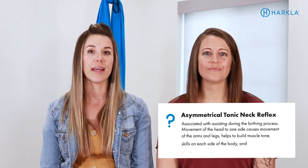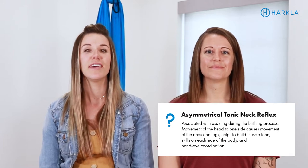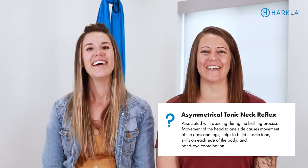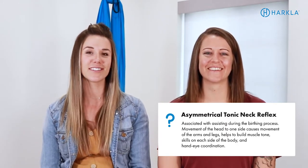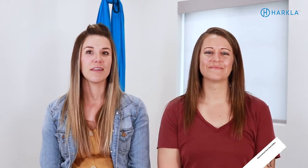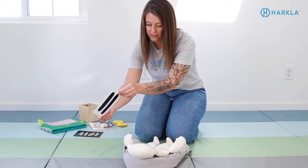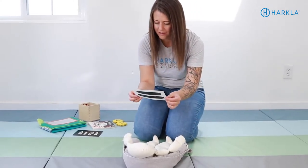The next one is the ATNR, or the asymmetrical tonic neck reflex. This is often seen as the fencer pose in a child. When they look to their left, their left arm and left leg will extend. When they look to the right, they'll extend on the right and their left side will flex. One thing we like to do for this reflex in infancy is working on visual tracking — having a motivating item move across their visual plane so they have to turn their head and track it, and you'll see that reflex kick in. We want to see that reflex happening, and you can do simple visual tracking activities for baby to play during the day.